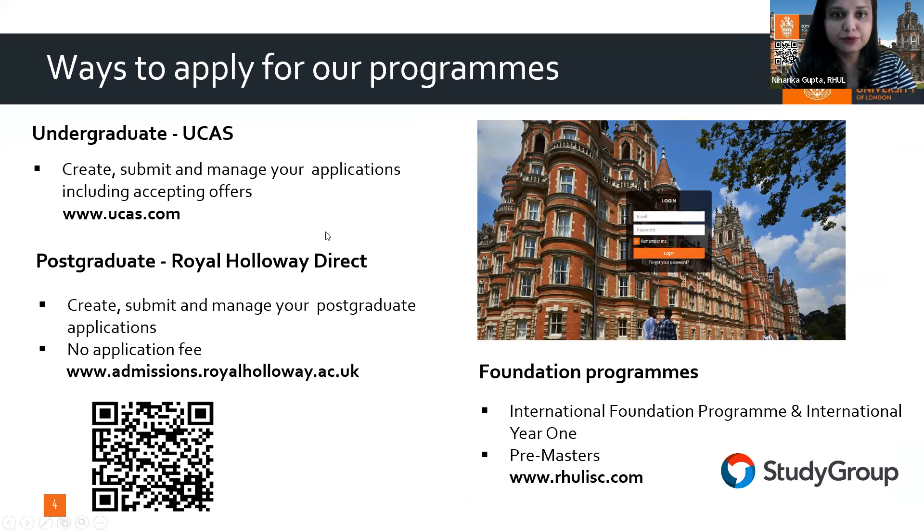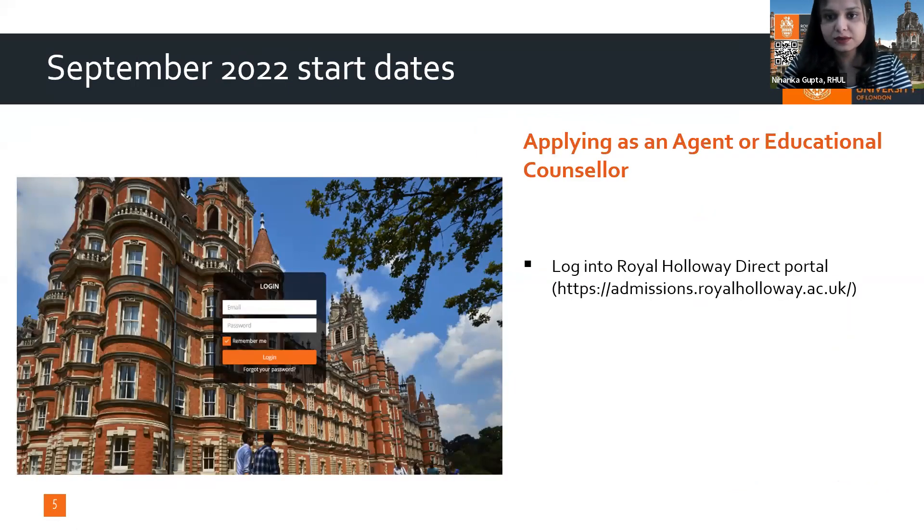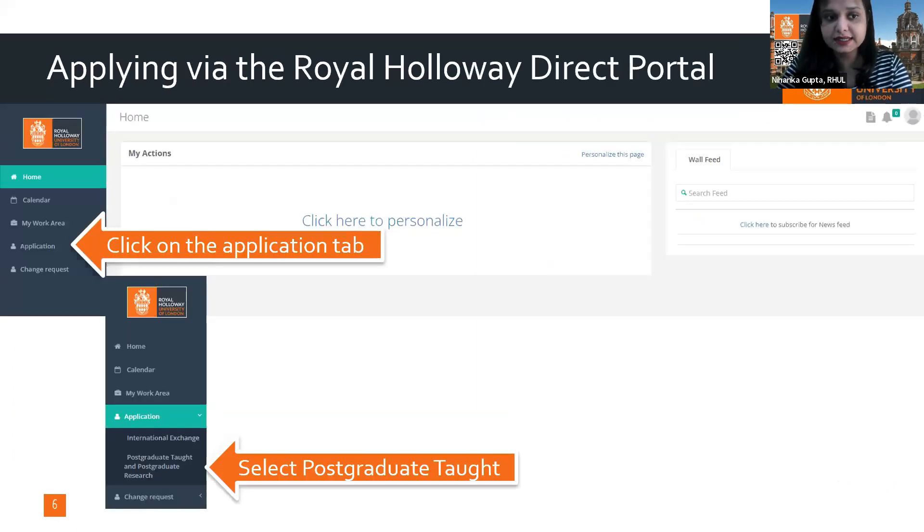Coming to our programs, we have undergraduate, postgraduate, and foundation programs. Undergraduate programs are done via UCAS, while postgraduate and foundation programs are done directly and through Study Group. All links are available and your counselors at the combined company can help.